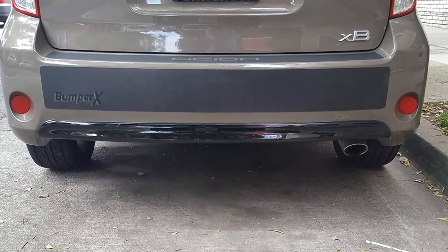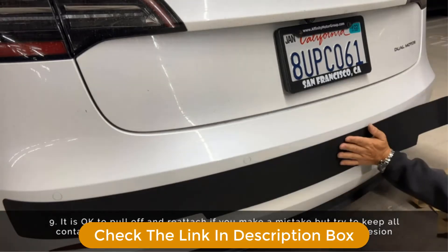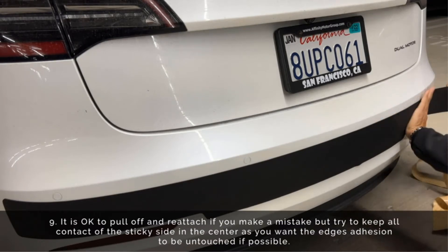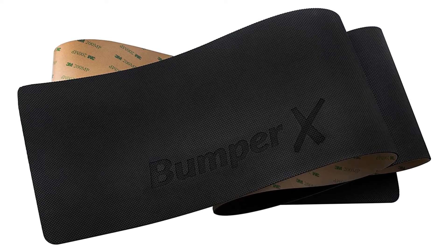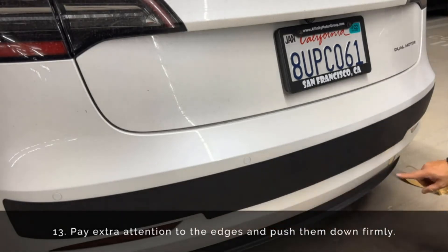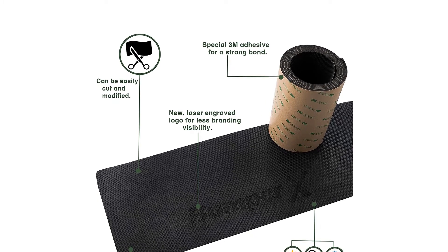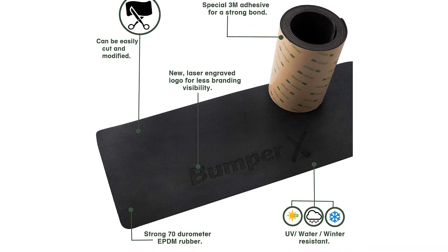It's always recommended to contact the manufacturer to make sure it works with your specific car. The company says it's modeled to fit 1997–2015 Toyota Prius, a popular car among Lyft and Uber drivers. The Bumper X Car Bumper Guard and Protector is manufactured from a specially formulated EPDM rubber that is resistant to UV rays, rain, snow, and car washes. It uses a special 3M adhesive to stick on your car's paint without damaging it. Installing it is relatively painless — you simply have to wash your rear bumper, center it with painter's tape, and then peel back one of the corners to start applying it to the bumper.